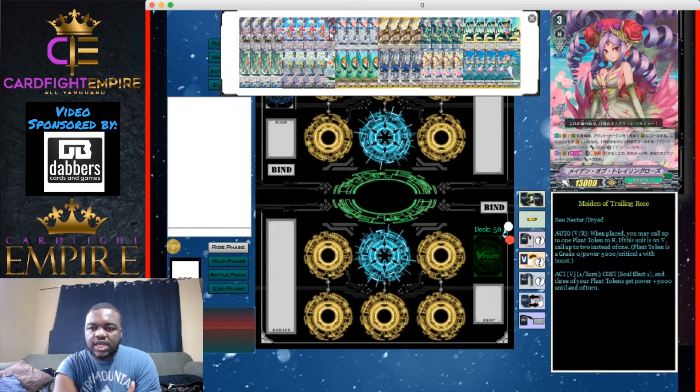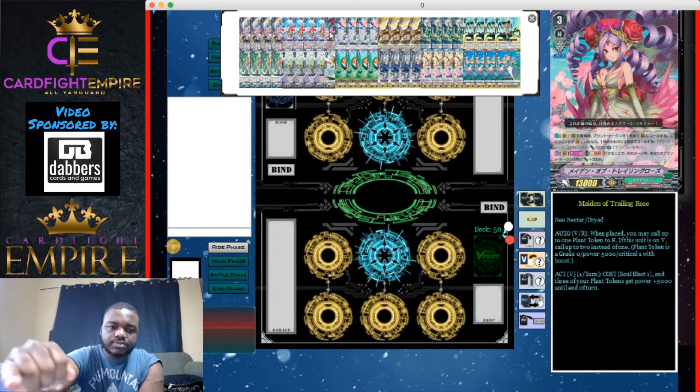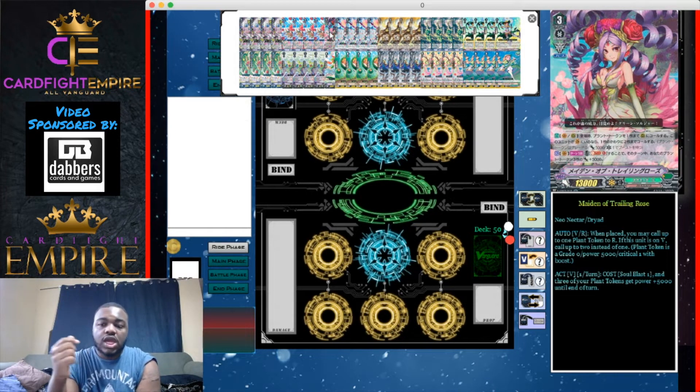We run one Maiden of Trailing Rose. All three grade threes in the deck have Force, so you never have to worry about getting your Force marker. For those unfamiliar: Force is when you ride a grade three with the Imaginary Gift Force symbol in the top left corner. You receive a Force marker and can place it on any circle — vanguard or rear guard. Those units get plus 10,000 power for the rest of the game, and Force markers cannot be moved between circles.